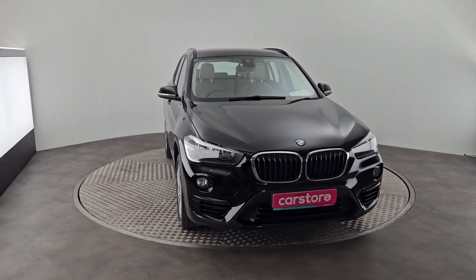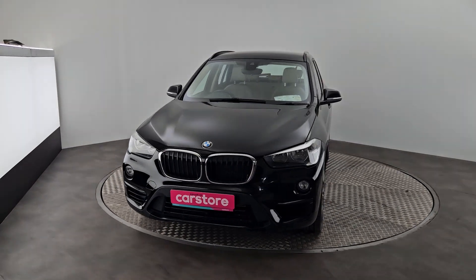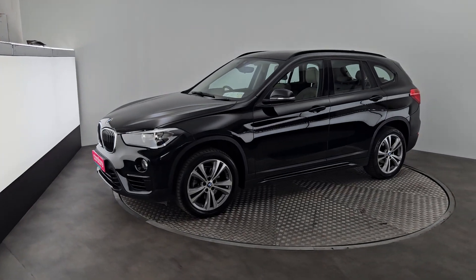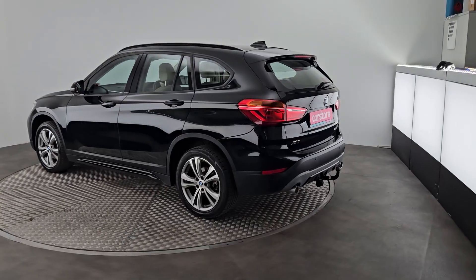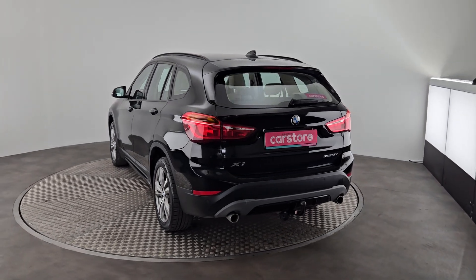Hello everybody, my name is Adam from Curie's Car Store in Lagan Cork. We have a BMW X1 S-Drive 2019 2.0L diesel, it's a manual edition. There's fog lights on the front and lovely looking alloy wheels. There's a tow bar at the back. All of our cars come with a 12-month warranty, fully valeted and fully serviced.